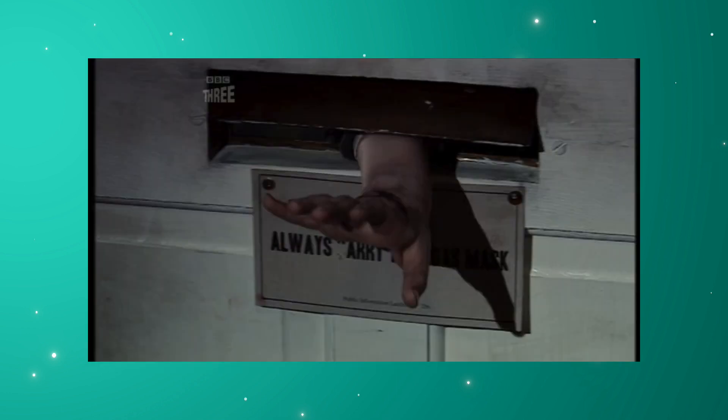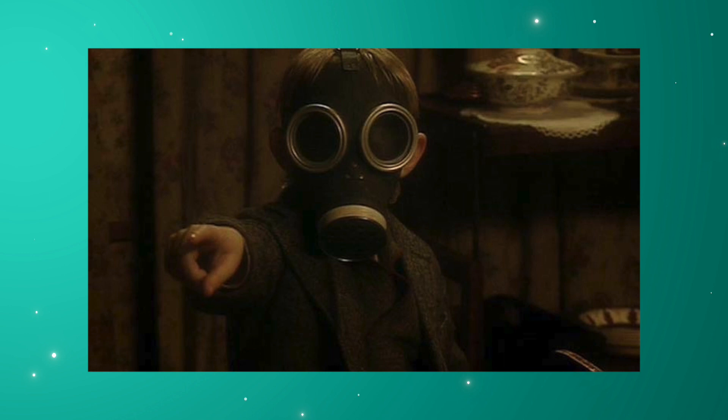The Empty Child is a terrifying episode and still scares me today. This is because Steven Moffat turned something innocent — a child — into something very scary. Evil children are sinister enough, but getting it to use a phrase so familiar to us, such as 'Mummy', is just horrible. And then you've got the gas mask with the hollow, round, emotionless eyes, like the Cybermen.